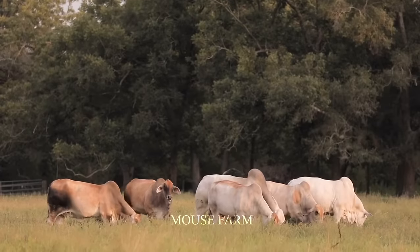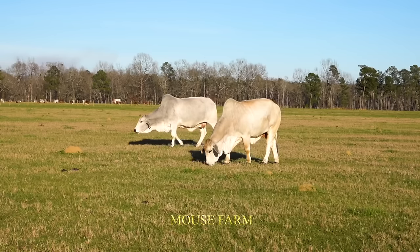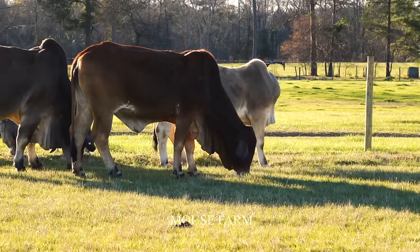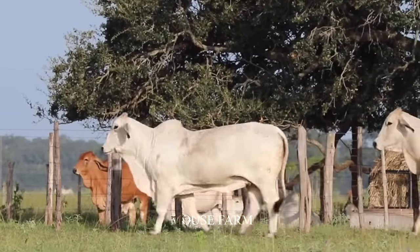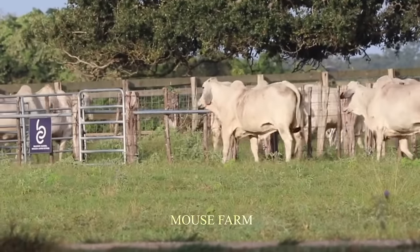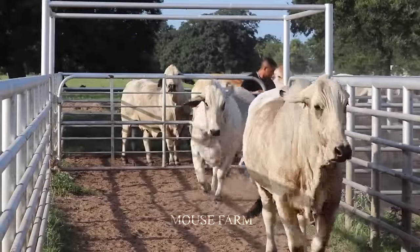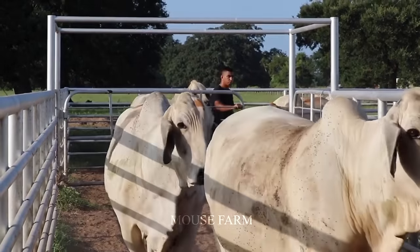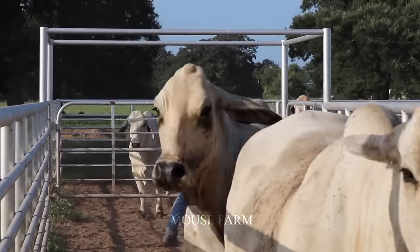Brahman cows are an important part of the livestock industry and contribute significantly to the supply of high-quality beef. These cows not only find their own way home, but are also supported by an advanced testing system. These devices help farm owners easily count the number of cows and allow them to check the health of each cow. This helps detect any health problems early and ensures they are in the best condition.